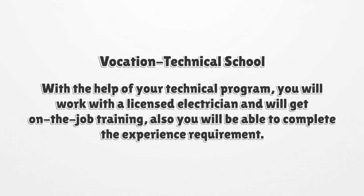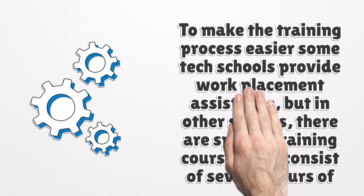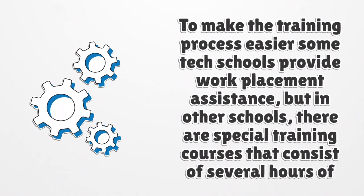With the help of your technical program, you will work with a licensed electrician and get on-the-job training, and you will also be able to complete the experience requirement. To make the training process easier, some tech schools provide work placement assistance, while other schools offer special training courses that consist of several hours of work experience as part of the class.